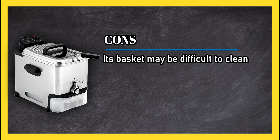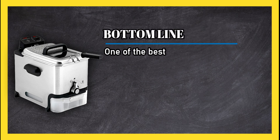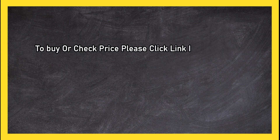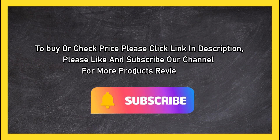Cons: its basket may be difficult to clean due to batter potentially sticking to the mesh wiring. Bottom line: one of the best electric deep fryers on the market given its plethora of premium features. To buy or check price, click the link in the description. Please like and subscribe to our channel for more product reviews.